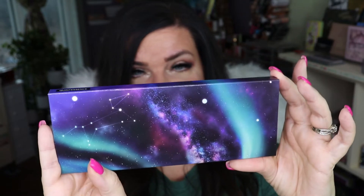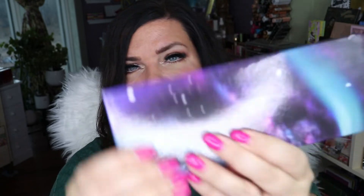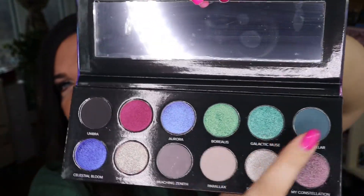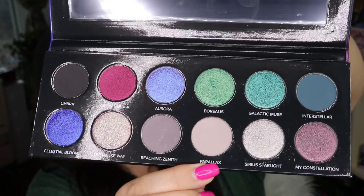From Sydney Grace I ordered the Sydney Grace Extemptalia palette — the Light Quintessence palette. I love the outer space type look to the packaging. The actual palette has cool tones on one side and bright colors up top. It's really pretty and I can't wait to dig into it. I love the names too — Interstellar, Galactic Muse, Borealis, Aurora.